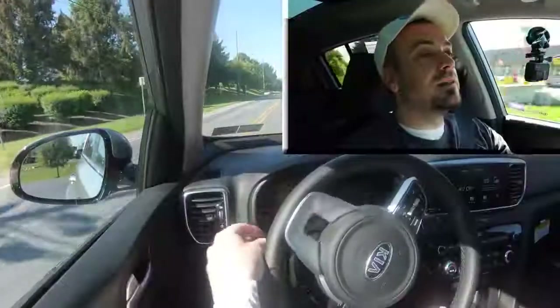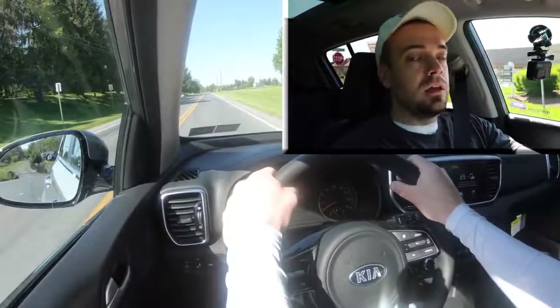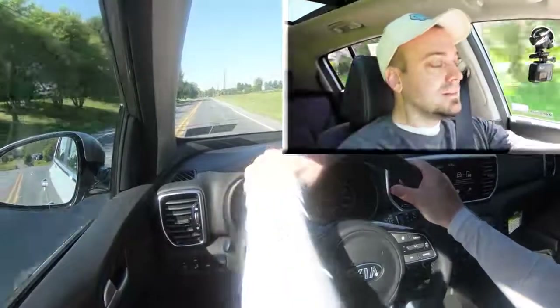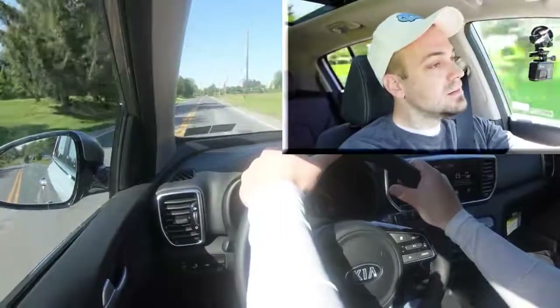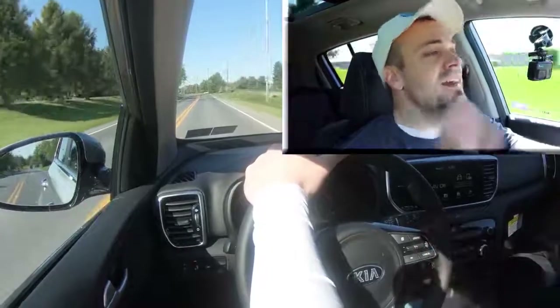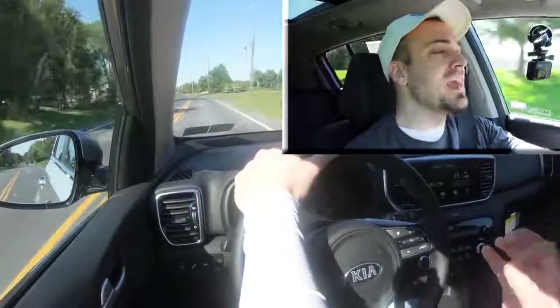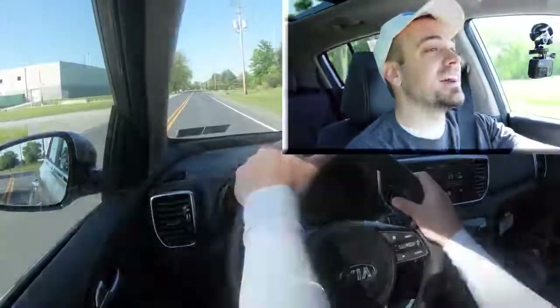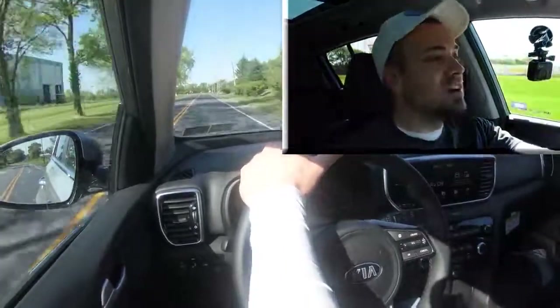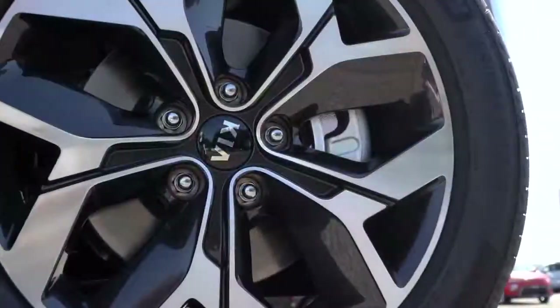All right, I think we found a straightaway — in three, two, one... It's not too bad; you're not going to have any issues merging onto the highway. The Sport driving mode makes a very substantial difference in both the acceleration and the steering feel. If you were planning on merging onto the highway, I would definitely hit that button, throw it in Sport driving mode, and there are going to be no issues there whatsoever.